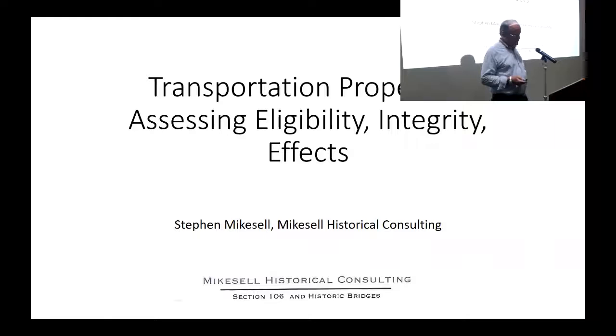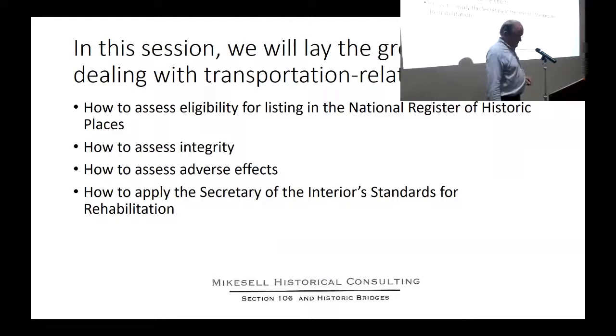This session deals with transportation-related properties. We're going to discuss how to assess eligibility for the National Register, how to assess integrity, how to assess adverse effects, and how to apply the Secretary of Interior Standards for rehabilitation. Whether we get through all four of those in 45 minutes is going to be a challenge, but we'll do our best.